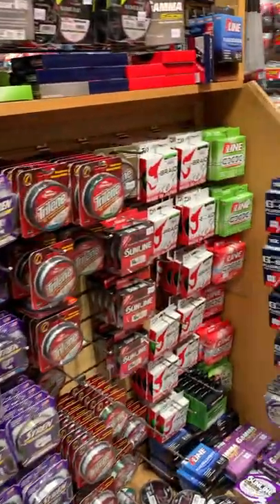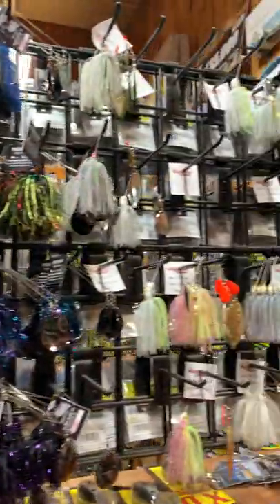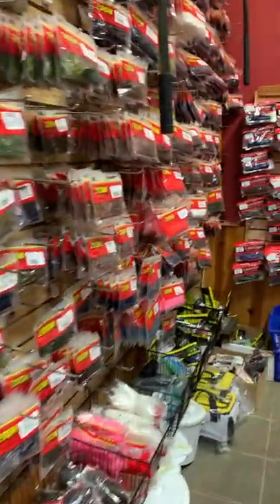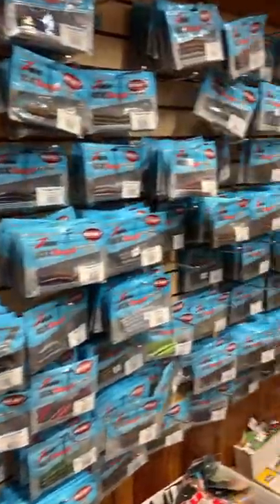In addition to that they're going to have every hard bait and soft plastic you're looking for in just about any color that you can imagine. They stock all of your major brands — Zoom, Z-Man, anything that you're looking for. They also seem to stock a lot of local bait makers and smaller companies that are Georgia based, which is super cool to see.